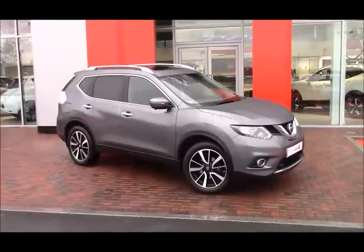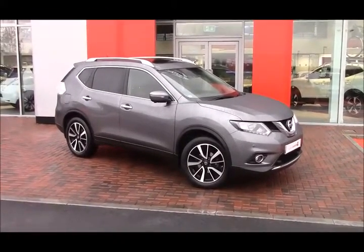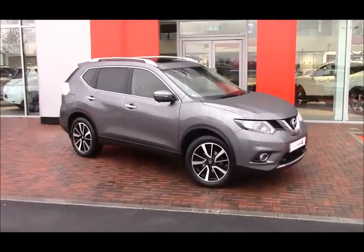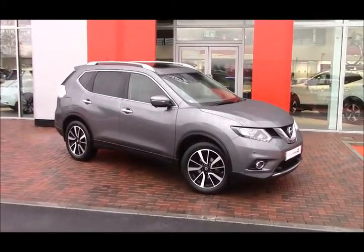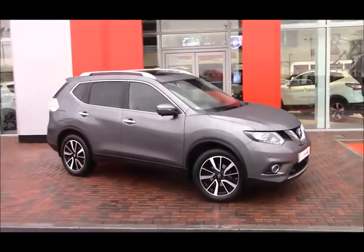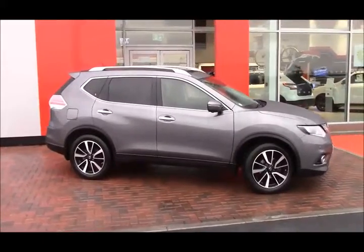Welcome to West East Nissan Cruise Causeway Bristol. Here today we have this stunning Nissan X-Trail 1.6 DCI N-TEC with the X-Tronic automatic gearbox. You'll get 55.4 miles per gallon, it has a tax band E and Insurance Group 17. It was first registered in May 2015 and comes in the lovely tungsten grey.